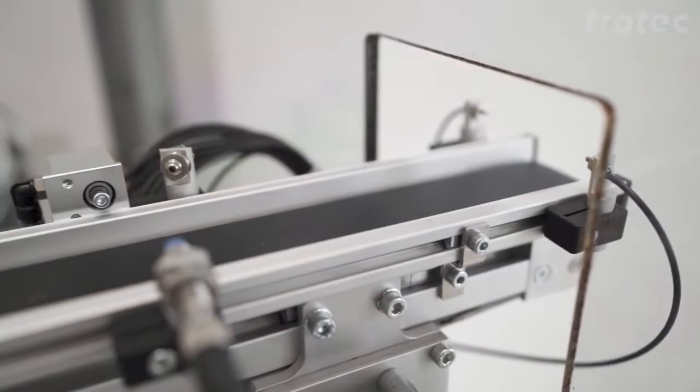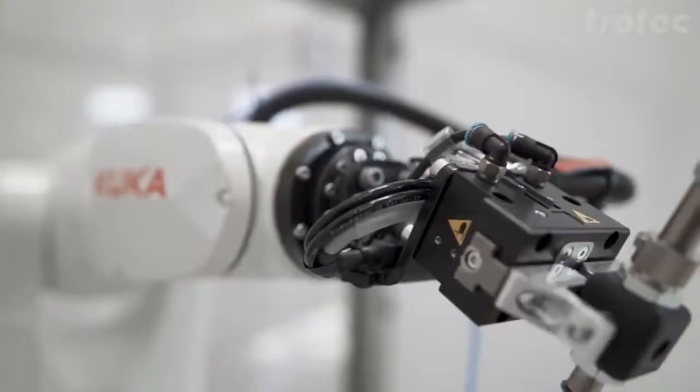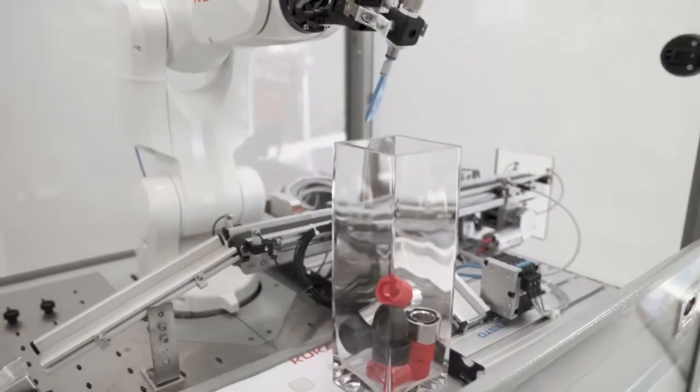We are standing in front of a KUKA training cell with a KR Agilus robot. It's used for teaching apprentices the basics of robotics. The apprentice has to install the automation components and to program the robot. The final program looks like this.